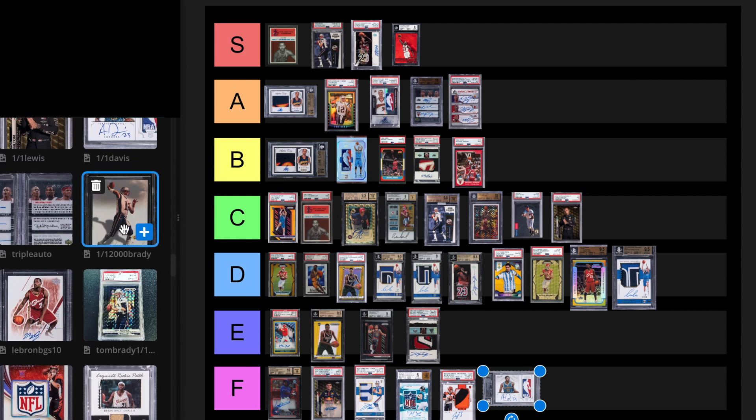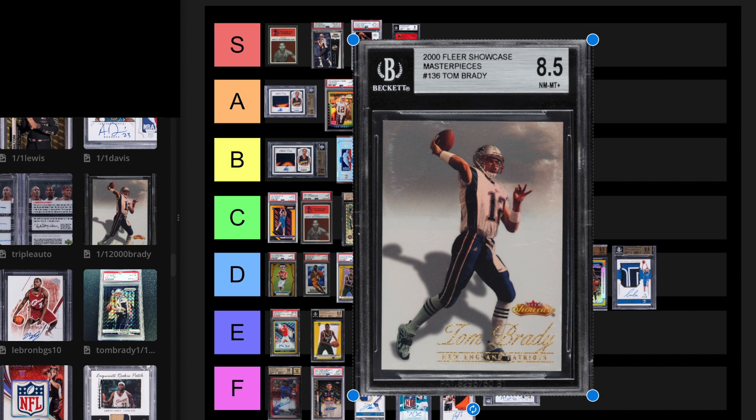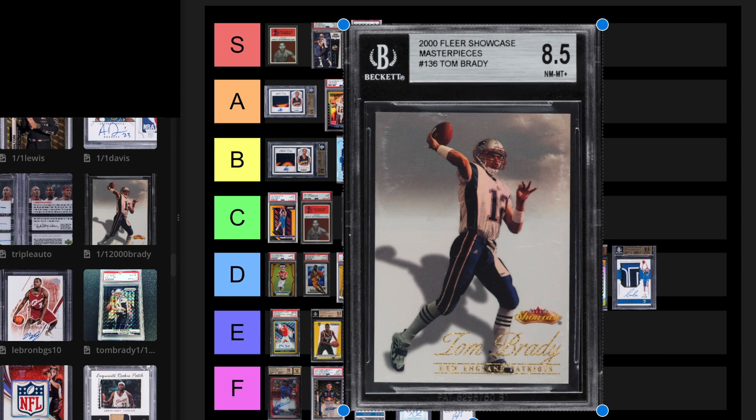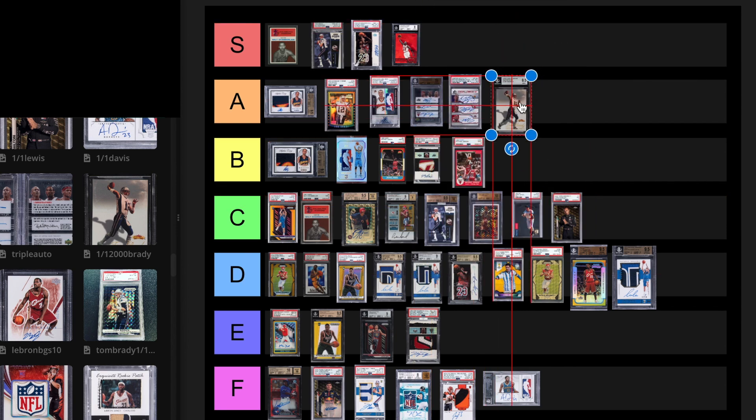1 of 1 Fleer Showcase Tom Brady Masterpieces. This is a pretty cool card — it's a 1 of 1 rookie of Tom Brady, and he's in a Patriots uniform, which I think helps this card. This card sold for $396,000 in May 2022. I like this card a lot. If Michael Jordan had a 1 of 1 rookie card, that'd be over a million dollars for sure. Part of me wants to put this at S tier because I feel like it's undervalued in a way, but football will probably never be bigger than basketball. I'm going to put this at A tier.